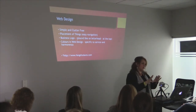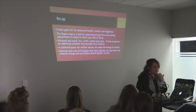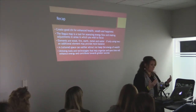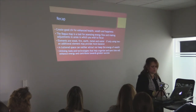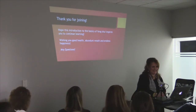Recap: create good energy for enhanced health, wealth, and happiness. The Bagua map is a tool. The elements — remind yourselves of them and how to apply those. A cluttered space can either attract or keep the energy of wealth. And utilizing tools and technologies that help organize and save time will enhance the energy and contribute towards your greater success. Thank you for joining.